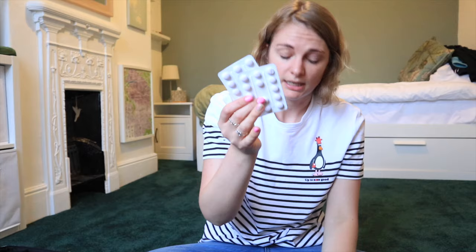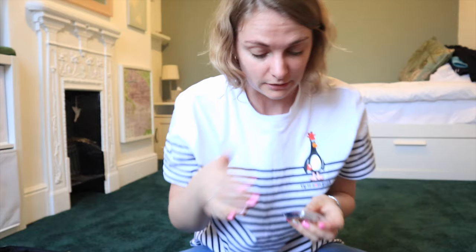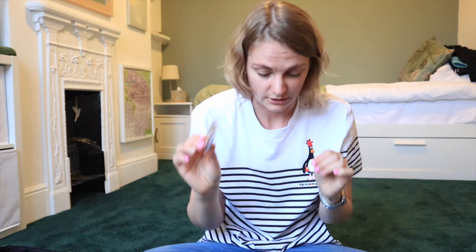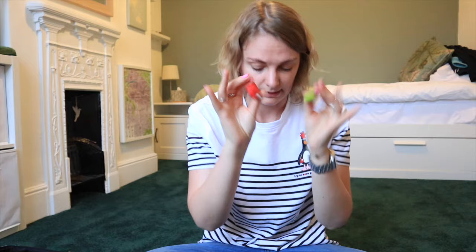I have two packs of iron tablets because I get iron deficient easily, plus my pill - I'm back-to-backing it on GP advice so I won't have a period in Australia. In my little beauty zip I've got a pouch of hair bobbles and grips, an eyebrow wax, a Venus razor with a protective head cover and two spare razor heads, and some reusable bamboo pads for cleaning my recently pierced ears.